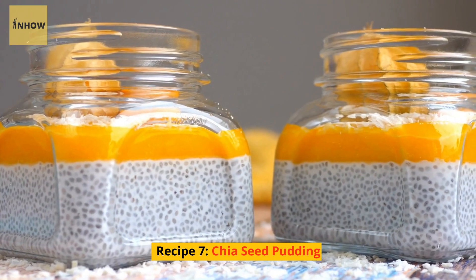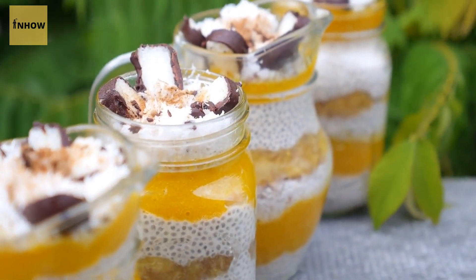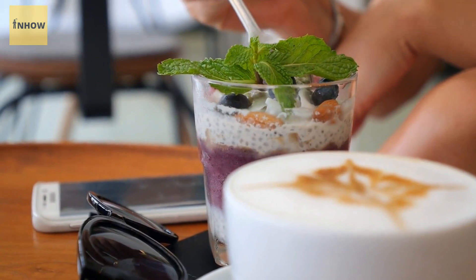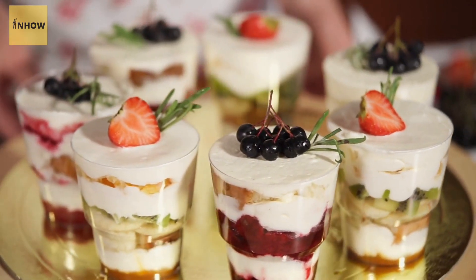Recipe 7: Chia Seed Pudding. Chia seed pudding is a nutritious and filling breakfast option that's easy to make. Simply mix together chia seeds, milk, and your favorite sweetener — such as honey or maple syrup — in a jar or container and let it sit in the fridge overnight. In the morning, you'll have a creamy and delicious pudding ready to enjoy.